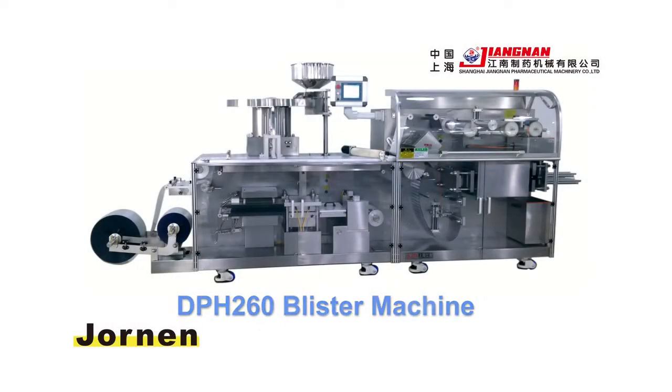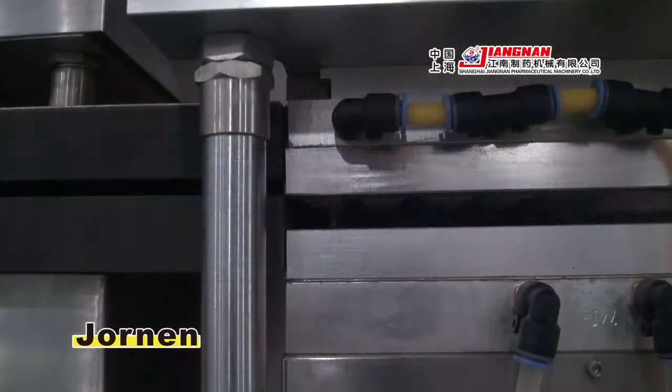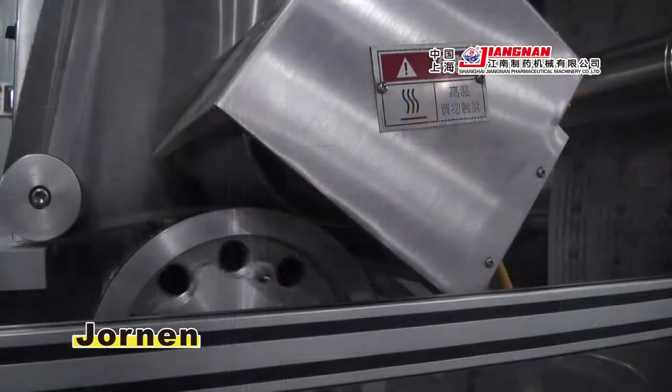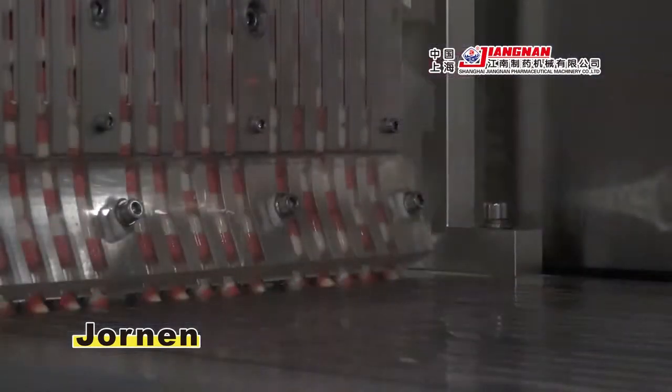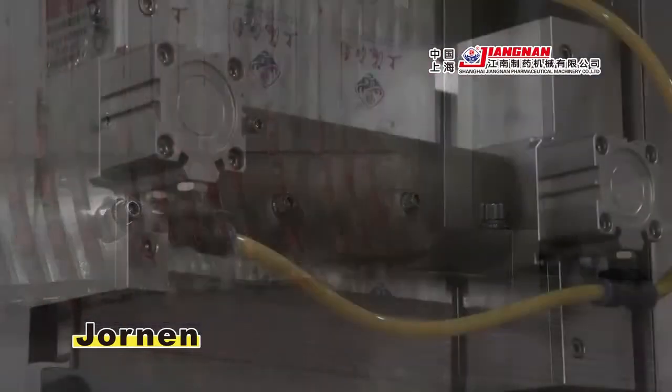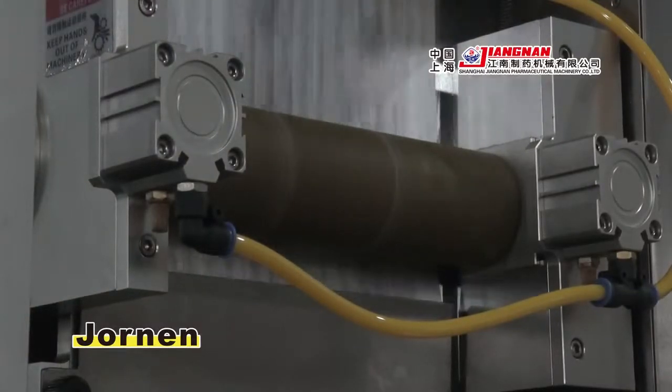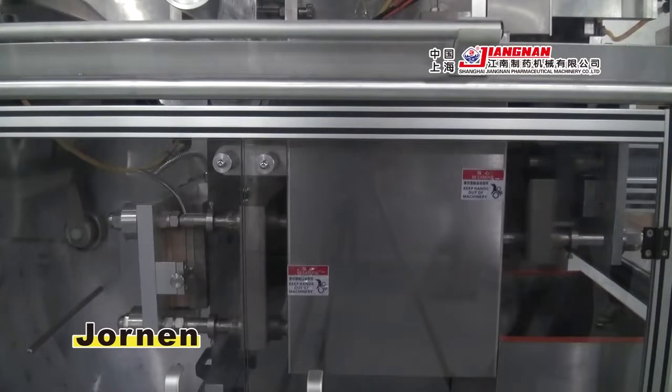The DPH-260 Blister Machine adopts Platin Forming Rotary Sealing. The maximum speed reaches 200 punches per minute, making it currently the fastest blister machine in China. It is the culmination of nearly 30 years of professional experience.